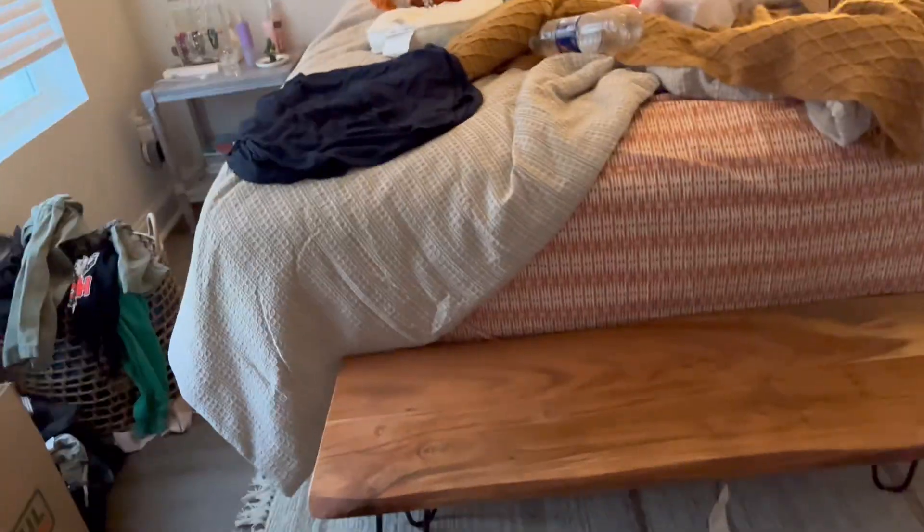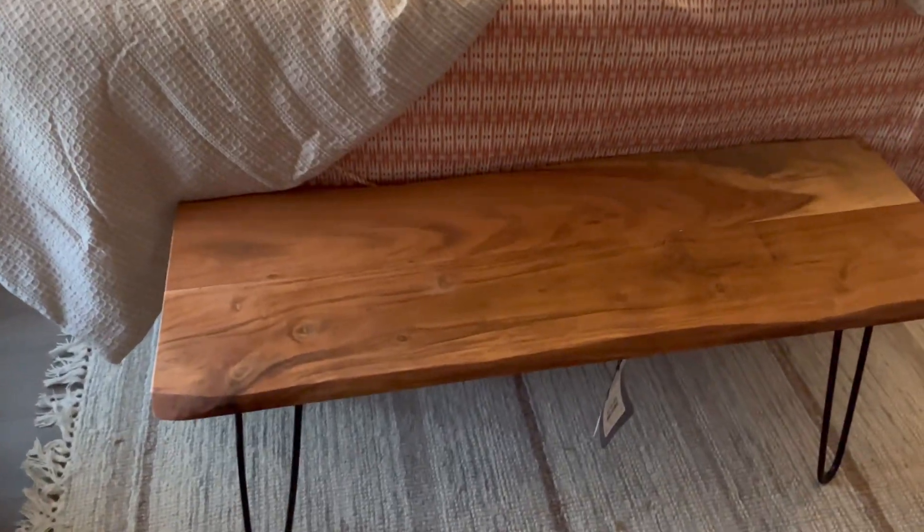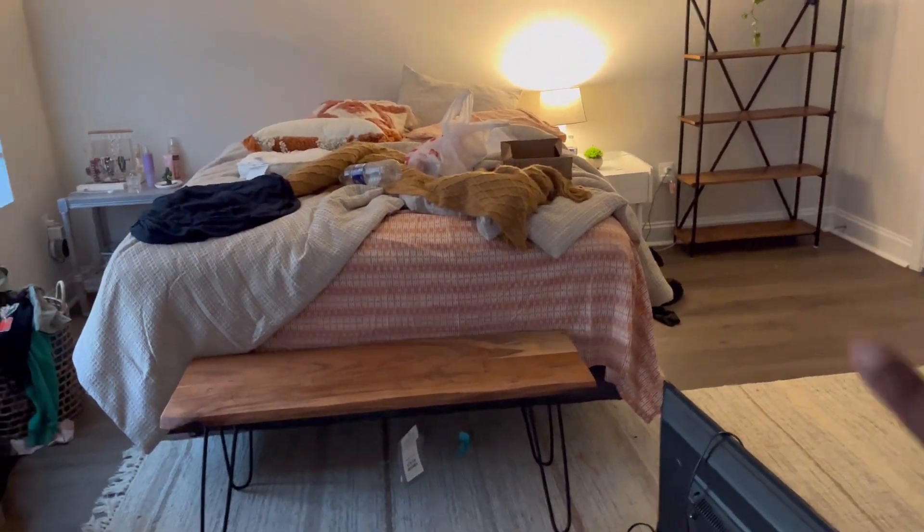Look what I got for my room! This is such a cute bookshelf — I actually got it from HomeGoods and it was only like $179. And then I also got this little bench for my room, also from HomeGoods. I feel like they coordinate really well. Now I'm just gonna unpack my books and put them on the bookshelf and organize it how I want.